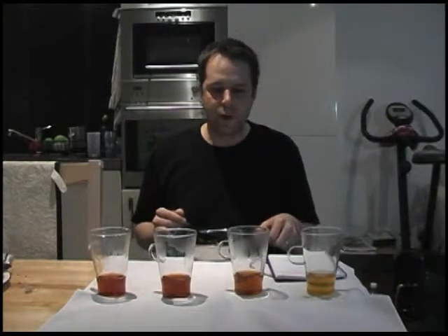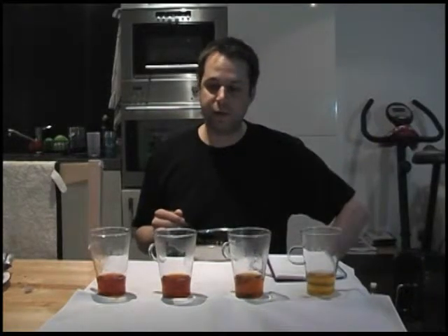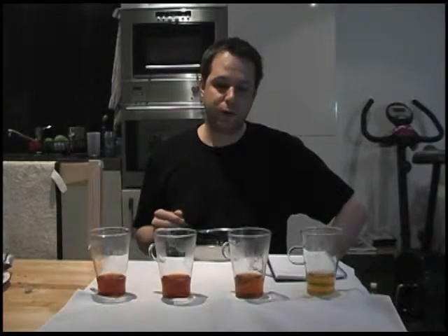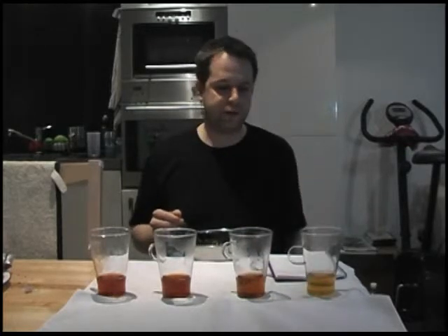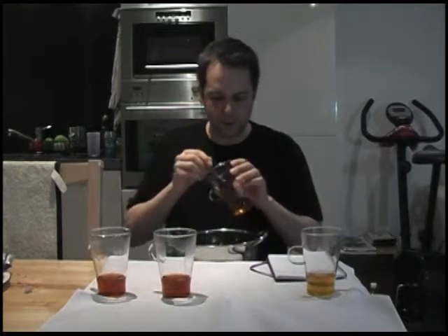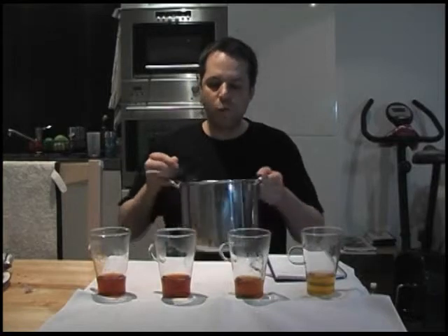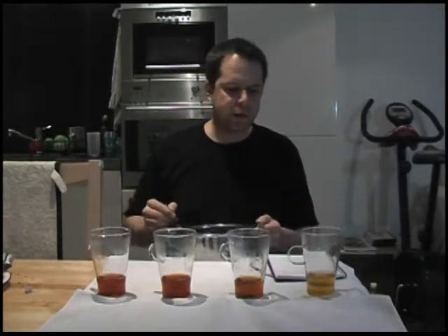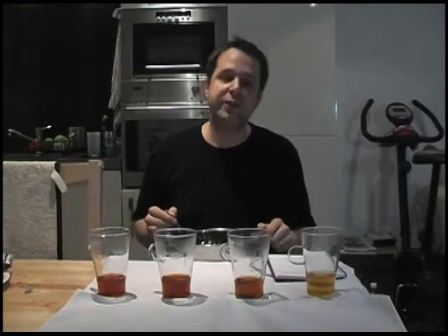They're all very different. Thinking about which is my favorite — this one here was absolutely delicious, with that sweet, honey-like quality. I'll give it another quick taste. Yes, the Bai Lin Gong Fu definitely gets my vote, and I'd give that an 18 out of 20.